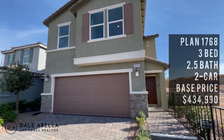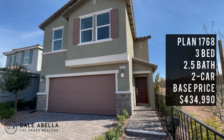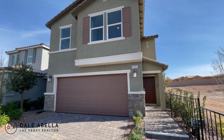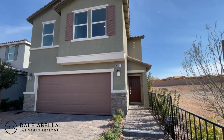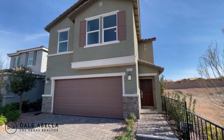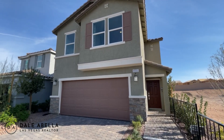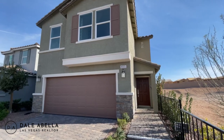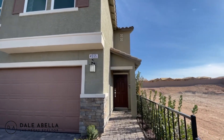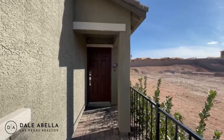We're going to be touring Plan 1768. As of today, the base price is $434,990. Once you choose your lot, you'll also be able to choose between three elevations — that's just how the outside looks. This model is two-story, three bedrooms, two and a half baths, and a two-car garage.